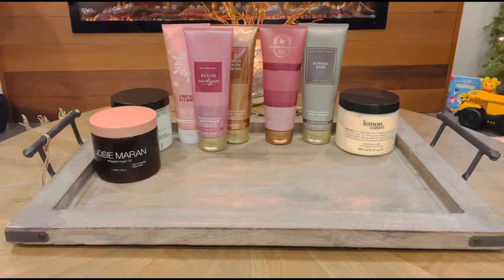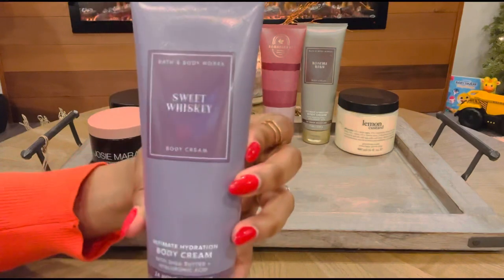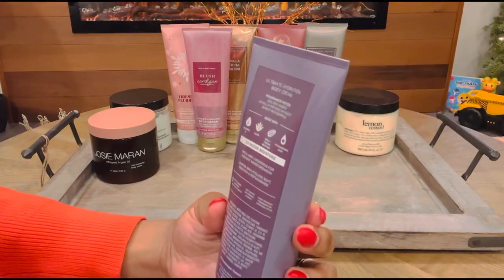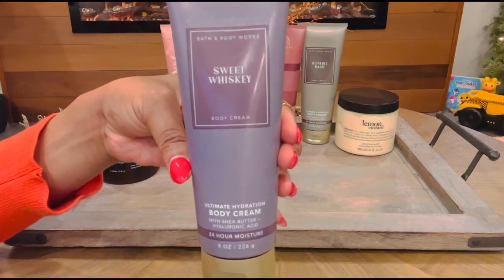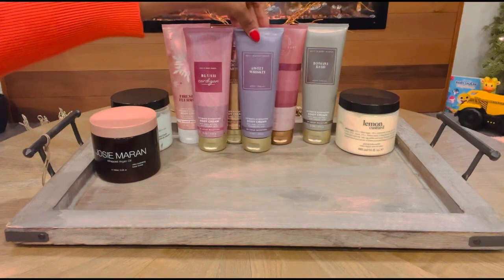Next up is the one from Bath & Body Works that pushed Bonfire Bash out of the way, and this one is called Sweet Whiskey. Sweet Whiskey is like a milky, lactonic, marshmallow-y, vanilla, yummy, scrumptious body butter. This one has a note of golden amber, vanilla-infused whiskey, and sweet red berries. It is just so addictive — I cannot get enough of it, so I will definitely be focusing on this one in the month of January.